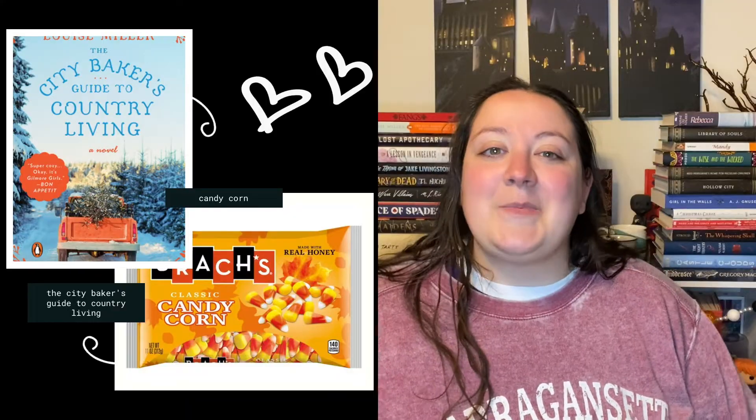Next we have Buncha Crunch, and I am pairing that with The Woman in Black. Both of these appear deceptively simple but are ultimately addicting.